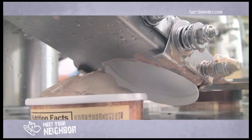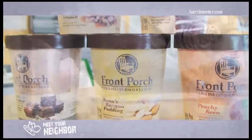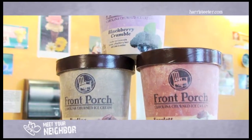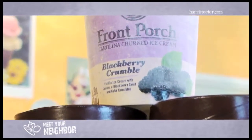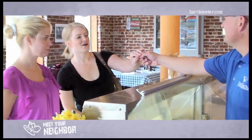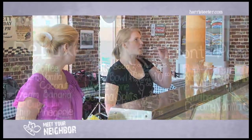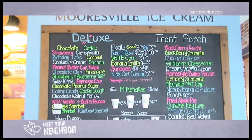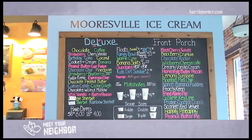Then, in 2012, Mooresville Ice Cream Company launched Front Porch, uniquely crafted premium ice cream flavors with southern inspired recipes. While you're able to get Front Porch pints conveniently in your Harris Teeter freezer case, you can also get your southern favorites served here at the authentic ice cream parlor right here next door to the original creamery. Each of the unique 20 southern inspired flavors is designed to evoke memories of summer days and nights spent with family and friends out on the front porch.